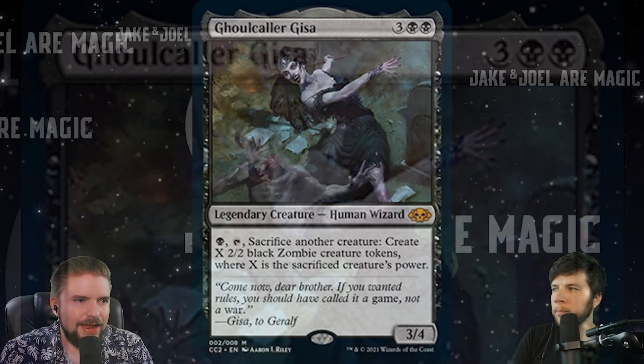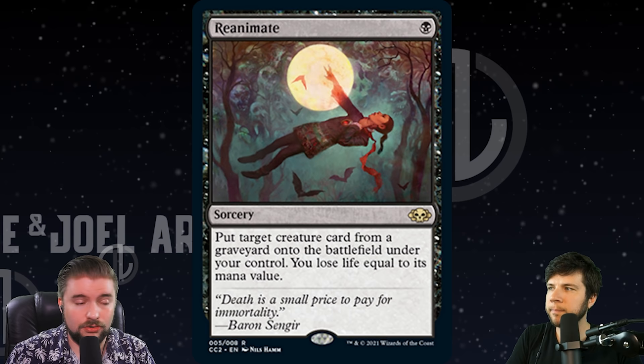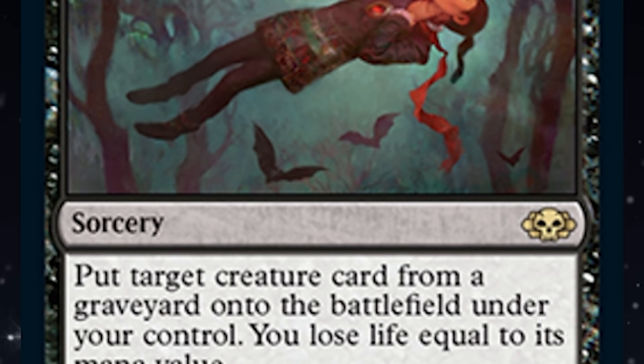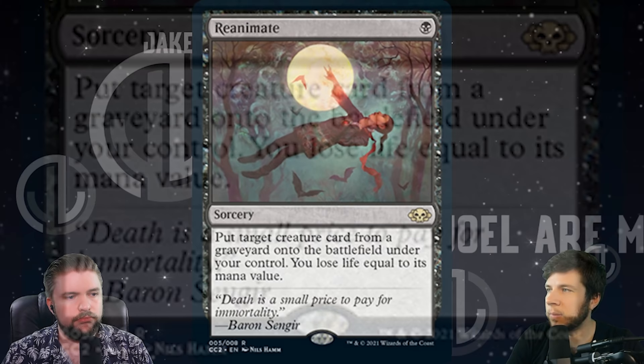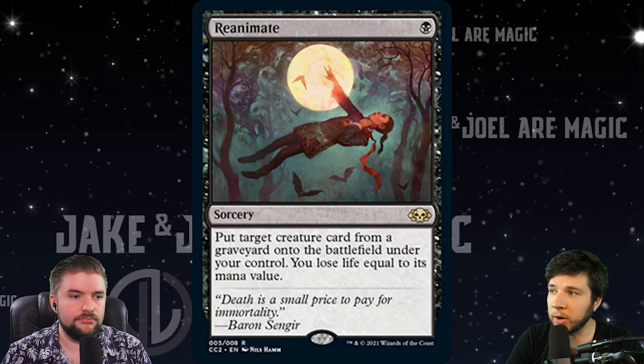Not as widely playable as a card like Reanimate — putting a creature from a graveyard onto the battlefield under your control for just one black mana. This is the kind of Commander card I want to see in these Commander Collections. This is a $10 card pre-ordering with this new Nils Hamm art for Reanimate. Regularly it's a $12 or $13 card, so some good value on a good card here. In CEDH, being able to pay life for a big cost and just grab something that you need — it's not a huge ask. Reanimate has been a powerhouse ever since it was printed. I really like that one in this set.